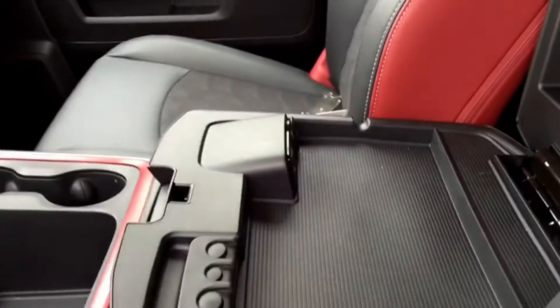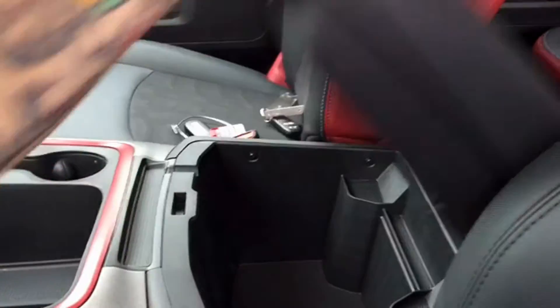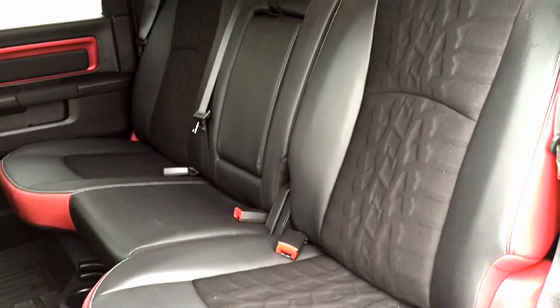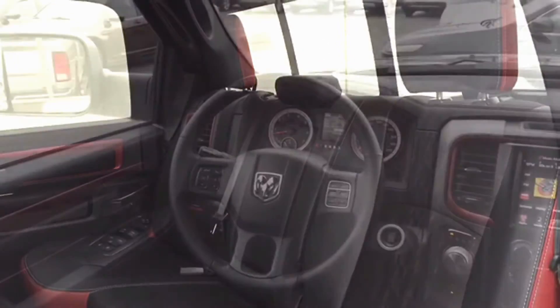There is additional storage space located in the armrest just between the driver and passenger seat, with some plug-ins for your electronic devices. You can also open up the additional part of the storage for an even bigger storage bin. The seats of the Rebel are made up of beautiful black fabric as well as black and red leather, to really make it stand out from the rest of the 2016 fleet.